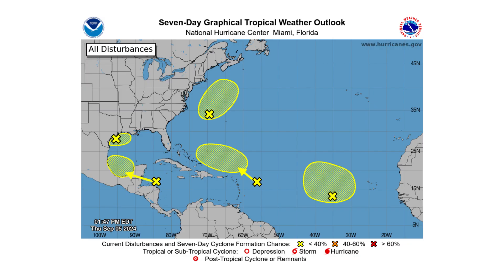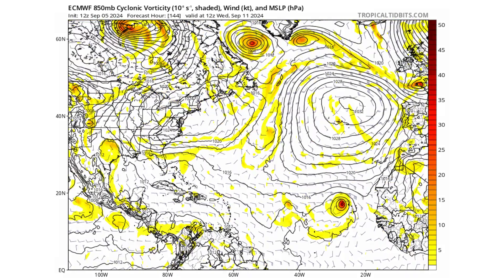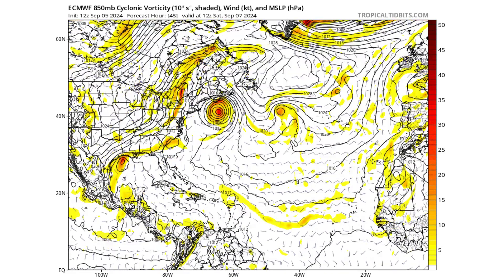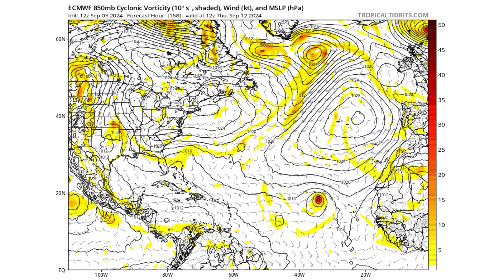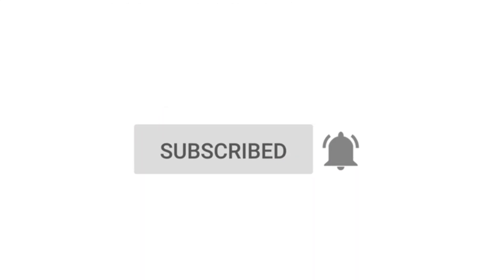Hello everyone and welcome back to the Cyphering Weather. In today's video we have five areas that we are monitoring in the Atlantic, all with a low chance of developing, but one particularly not yet designated has a very strong chance. If you like detailed weather breakdowns, hit the subscribe button and notification bell to get all of my upcoming videos.